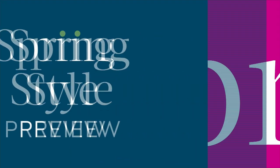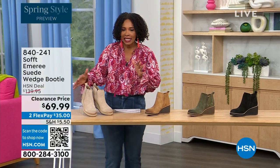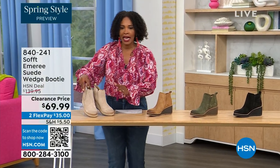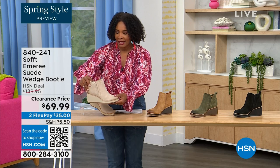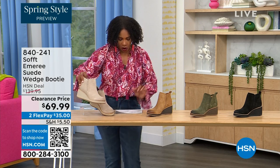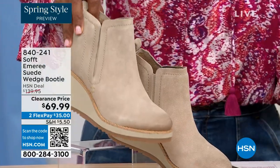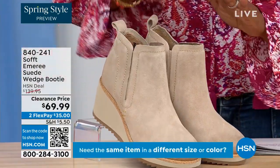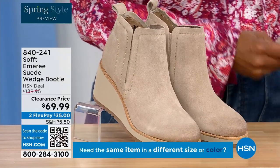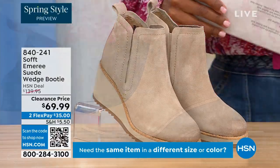We're going to start off with another wedge, but this is a beautiful suede stretch bootie. This color is called Baywater — it's the lightest option we have. We also have it in saddle — you can see that distressing at the toe. Only three dozen left in saddle.